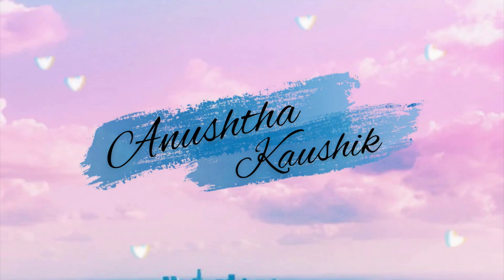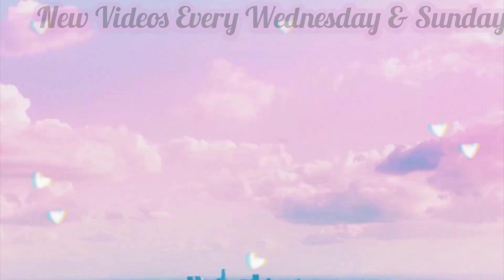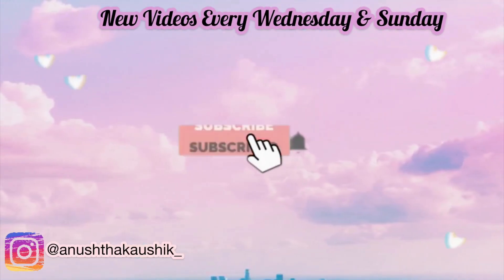Hi guys, it's Anushtha and welcome back to my channel. Today's video is going to be a review of a brand called Ekai. I'm going to review their product called Ekai Get Lit Illuminator — this is their strobe moisturizer.